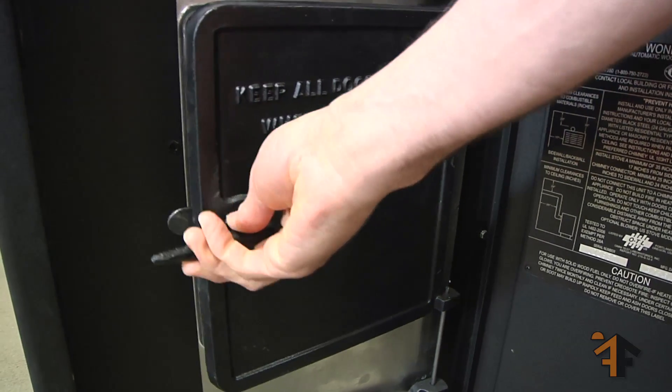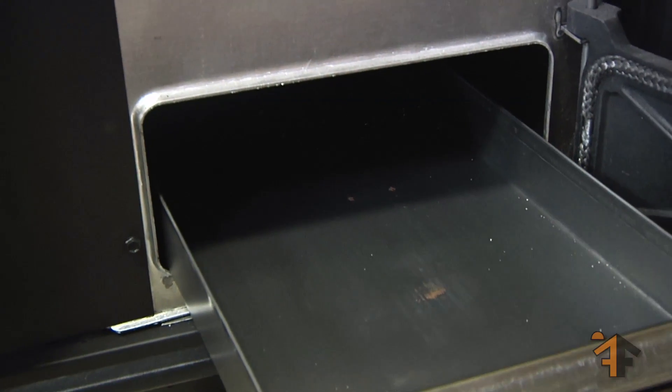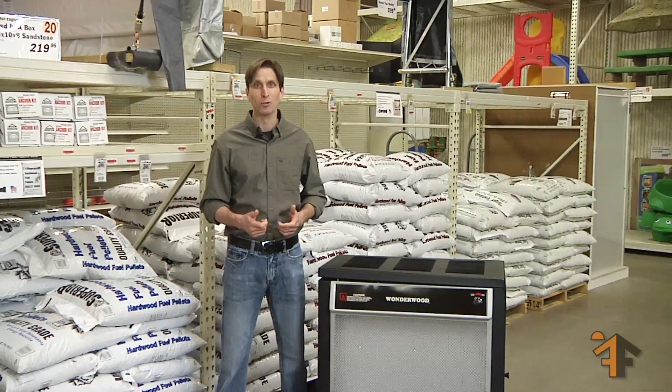The hopper can hold logs up to 23 inches long, and the ash pan on the bottom makes cleaning very easy. You also have the option of adding a blower to increase air circulation through more rooms.